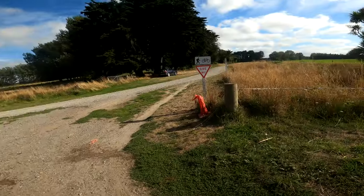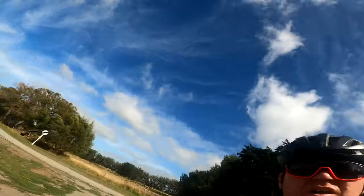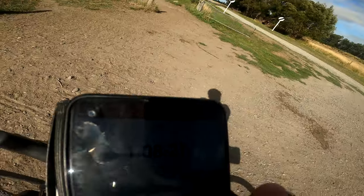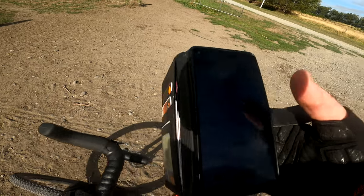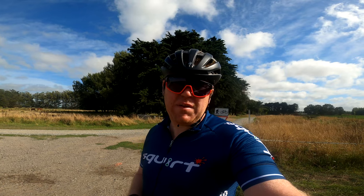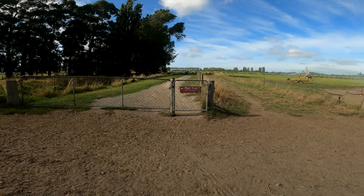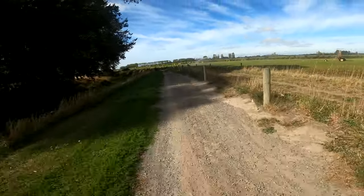We've now reached the end of River Road tar seal and the start of the rail trail — gravel all the way to Little River. Let's check some stats on Strava. We are one hour eight minutes in, basically 27km, average speed 23km/h — not bad. Probably another hour or so out to Little River. Sun's out, a little bit windy. Let's keep going — onto the real gravel.